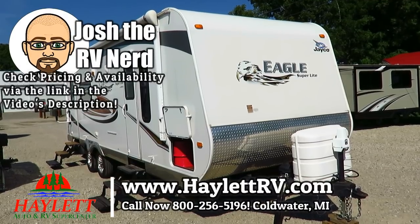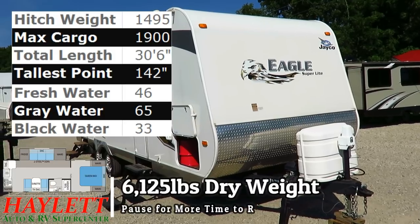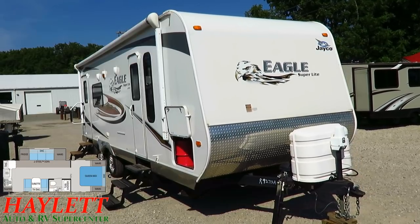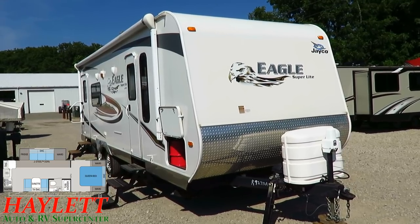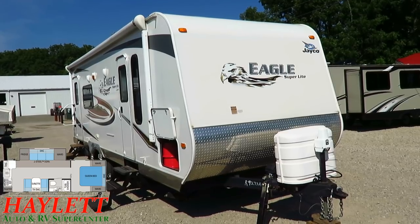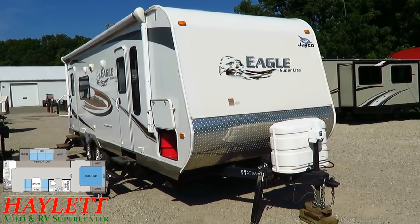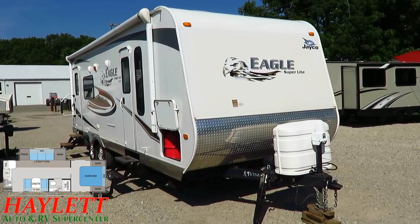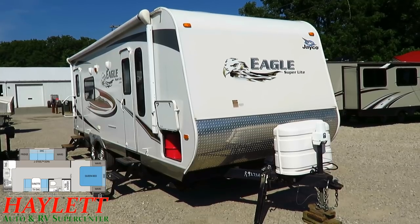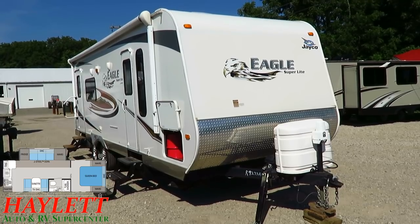6 to 125 pounds, half-ton towable. One owner, originally sold right here at Halet RV of Coldwater, Michigan. This is a 256 RKS Eagle Superlite that has just been time-capsule kept. It looks virtually exactly the same — in some ways better — than when we first sold it to these owners. They are swapping out from a trailer and getting into a beautiful Melbourne Prestige Jayco Motorhome, so they're happy with Jayco, happy with us, and came back to both when it was time to update and upgrade.